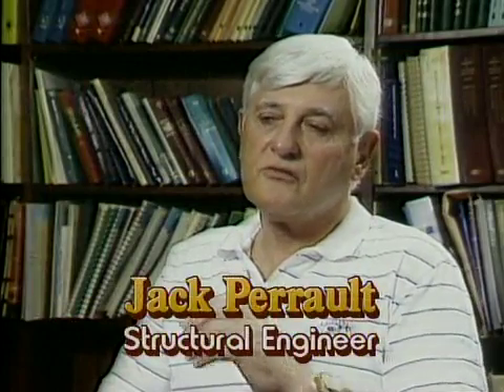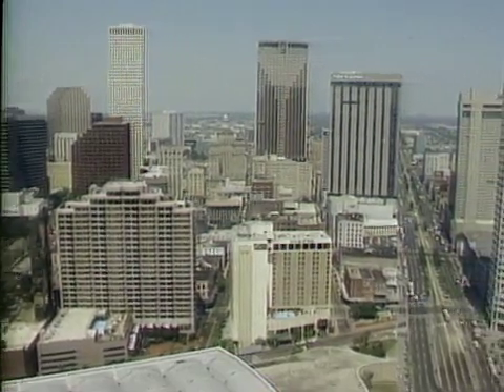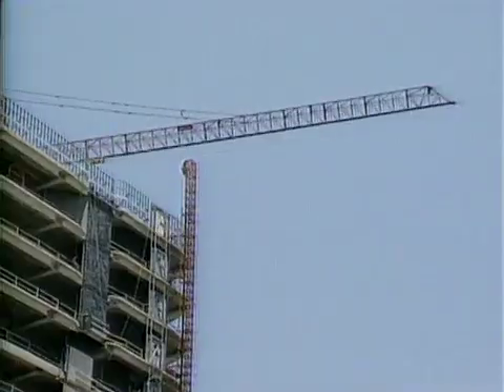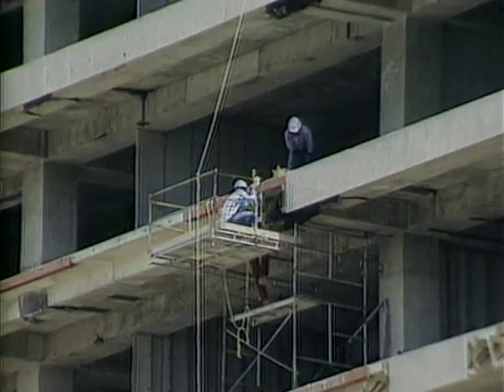A structural engineer is sort of like an orthopedic surgeon — he's the fellow that handles what makes something stand up. Every building has to have something to hold it up, and it can be designed out of concrete, steel, or timber. You have people that are going to occupy it, and you may have an assembly area with a rock concert — they're going to shake that building good. So you've got to have someone that can decide what it's going to take to keep that building up. In an office building, we may have to use 80 pounds per square foot to take care of the equipment, desks, or people. To do all of this, you have to have a good mathematical background.